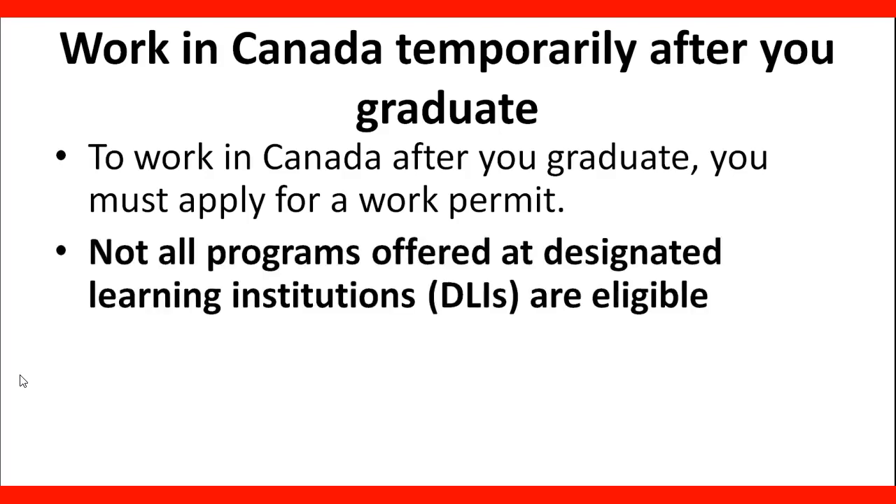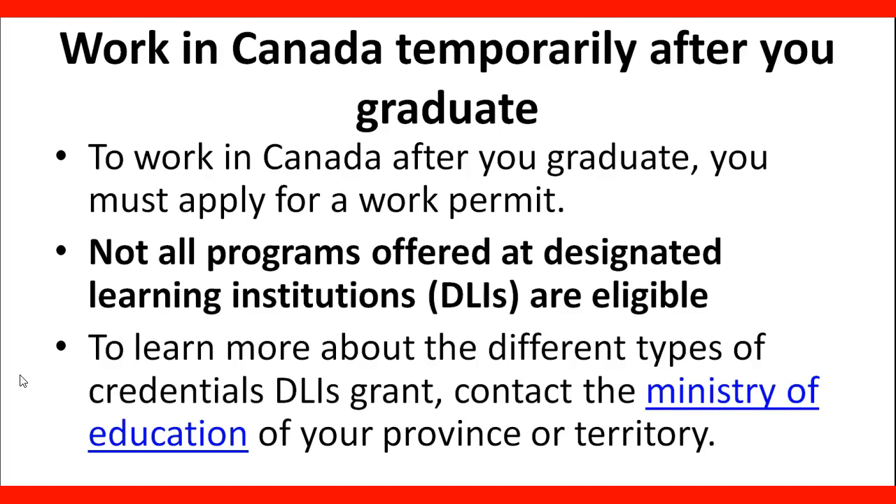Not all programs offered at designated learning institutions are eligible. To learn more about the different types of credentials, contact the Ministry of Education in your province or territory. You need to make sure that the learning institution you chose is eligible so you can be eligible for a Postgraduate Work Permit.